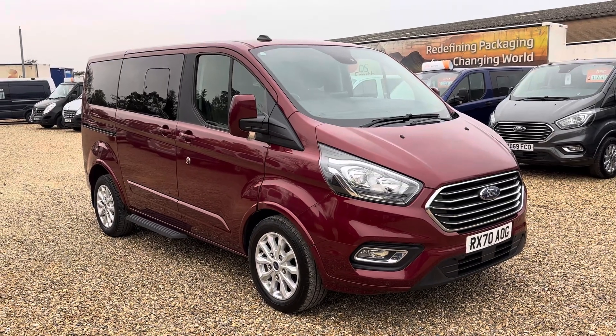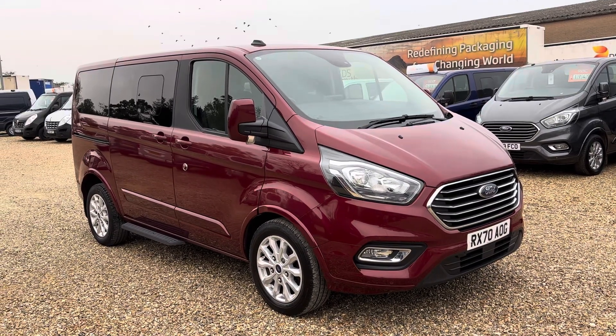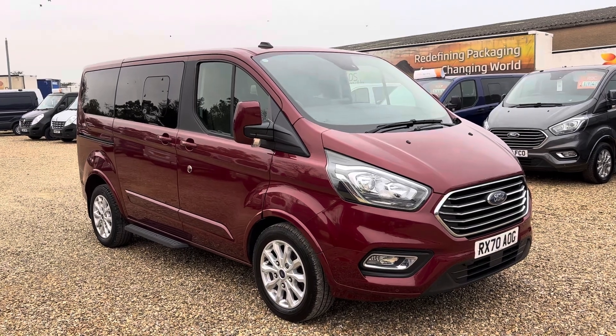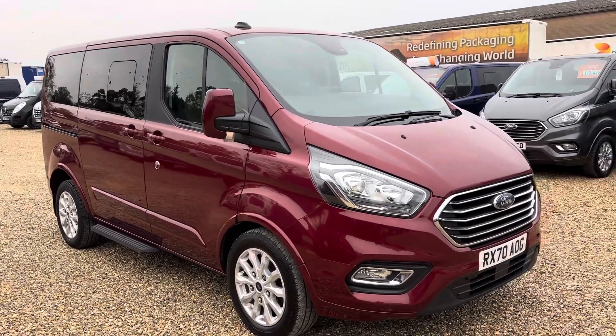Hello, it's Rob at Cambridge Motor Centre. Today we've got a stunning red Ford Tourneo Custom. It's a 70 plate and it's done 63,000 miles. It is automatic as well, so quite a rare setup. The layout in the back is quite rare as well, because we've got two full-size seats in addition to the three seats in the front.